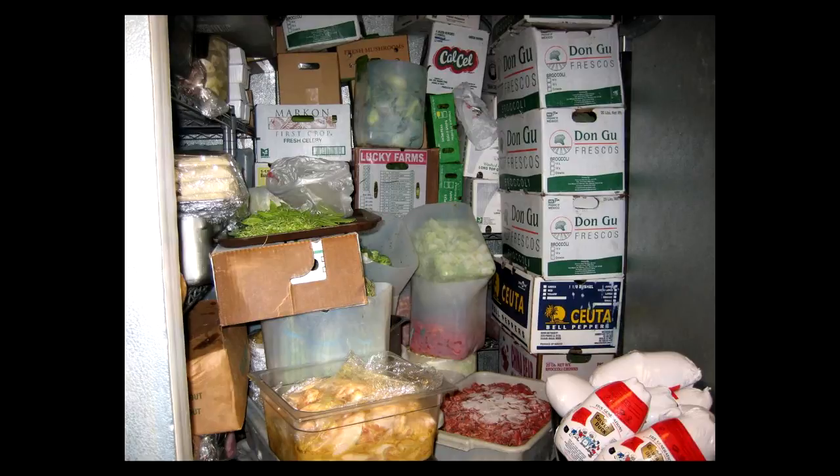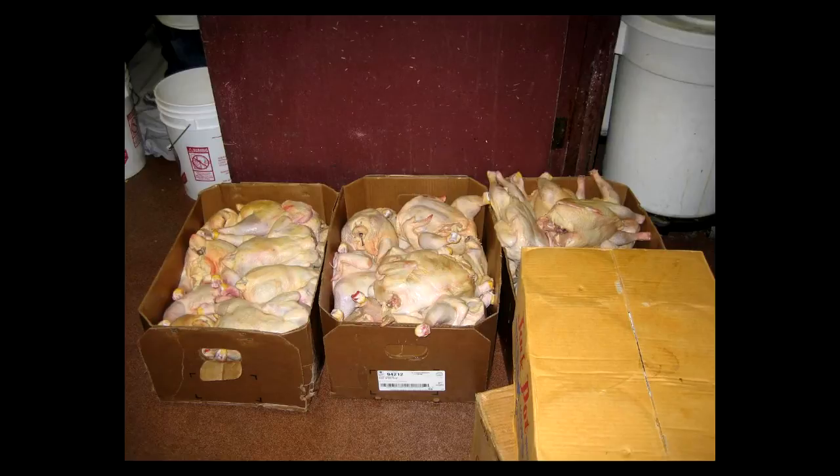A few that stand out just by looking at this is that nothing is properly labeled — there's no receive date or even labeling of what is being stored. As you can see, there's improper thawing of meat, torn and punctured boxes, and definitely a lot of over-stacking. A huge problem is that this food product is not receiving proper ventilation that it needs to stay fresh and to stay safe. Here's another example: these corrugated boxes are to be used for transporting and not for food storage. According to the health inspector that sent these to me, these chickens had been sitting out for quite some time — not only outside of refrigeration, but also sitting directly on the floor. A lot of areas for cross-contamination here.